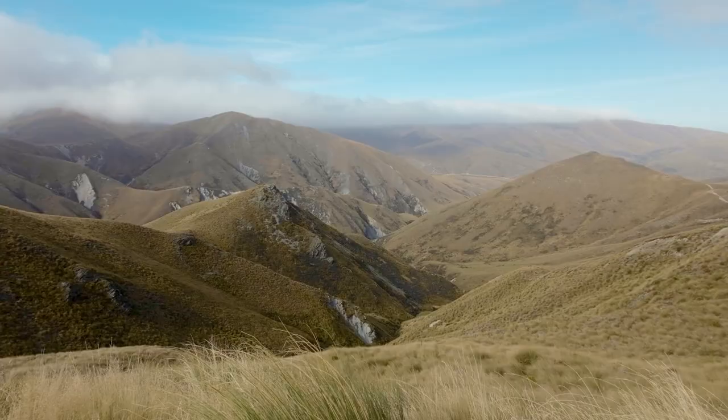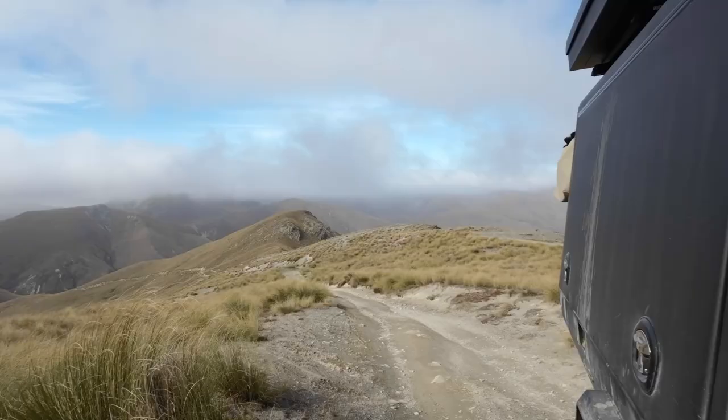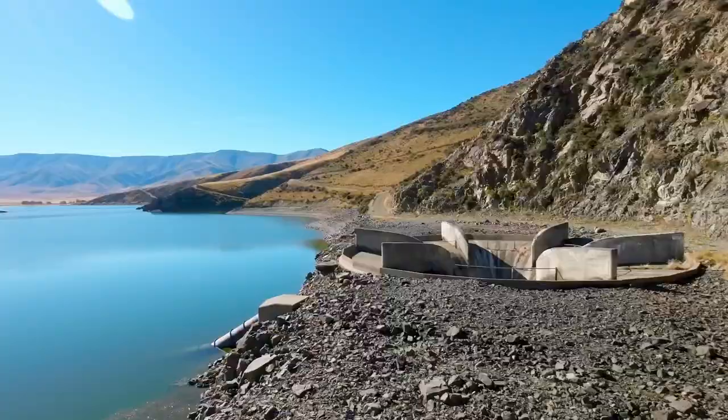After leaving Dancy's we connected with Mount Keeburn track about halfway through Dancy's Pass. What an absolute surprise. At the end of the day we camped below the Hawkstone range.